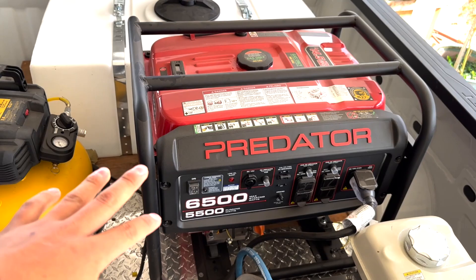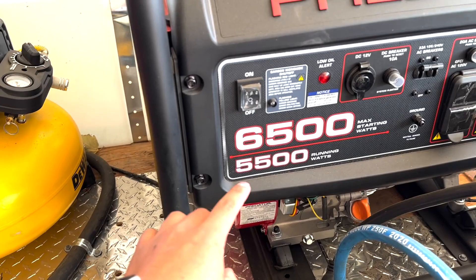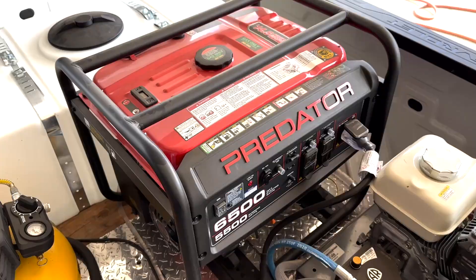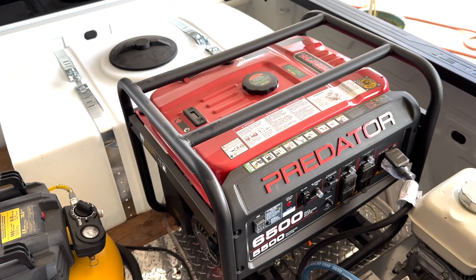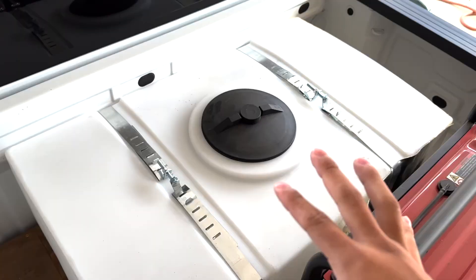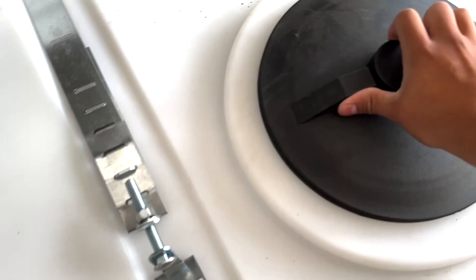This is the Predator generator from Harbor Freight — 6,500 max starting watts and 5,500 max running watts. I had the 3,500-watt quiet Predator generator as well, but I didn't like it because it wasn't able to run my polisher comfortably; I could hear it struggling and it would run through gas like crazy. I know a lot of detailers go with the super quiet one, but in my case this one gets the job done a lot better.